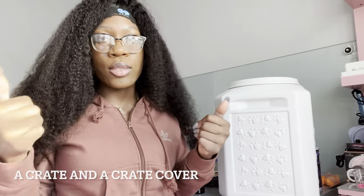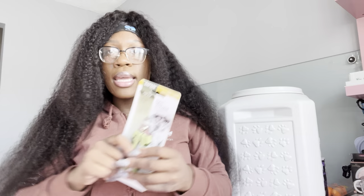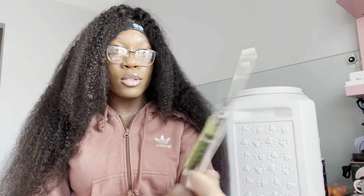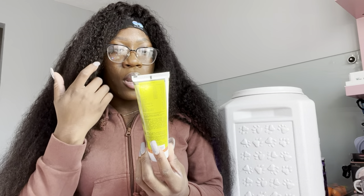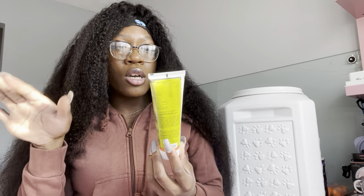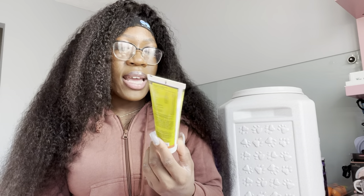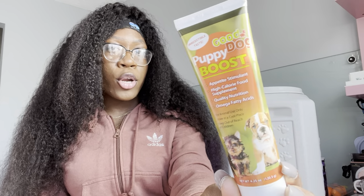I'll show you guys what they gave me. I don't really use most of the stuff because it does not work. They gave me a nail clipper — I'm not really sure how to use it. I took her to the vet yesterday and they clipped her nails, so we might just continue doing that until I'm comfortable. They gave me Puppy Boost — I think this does work and she loves this stuff. It's the brand Good Dogs, Puppy Boost — it's an appetite stimulant, high calorie food supplement with omega fatty acids. They told me to give it to her as needed, like after we finish playing.